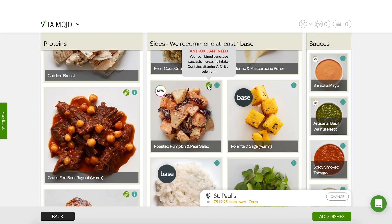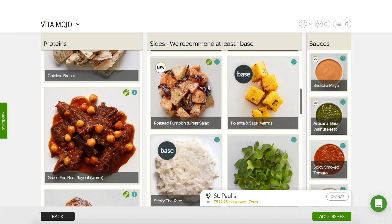Can you talk us through the antioxidant need really quickly? So the antioxidant need specifically links to our vitamin A, C, and E requirements. Something like the pumpkin roasted pear salad has pumpkin in it, which is actually very high in vitamin A. Dynamite!